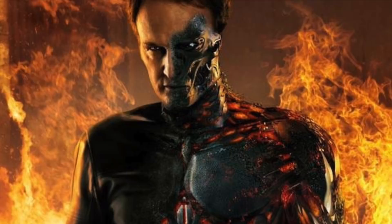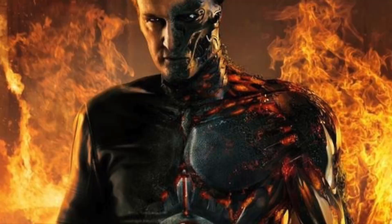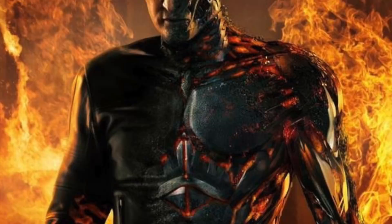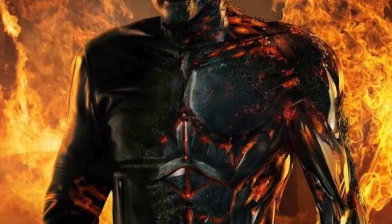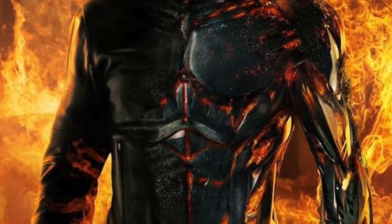Continuing on with the Terminator lore, today I will be discussing the much debated T-3000 — the John Connor transformed terminator, the tiny nanobot version of a terminator. The T-3000 was an extremely advanced model of the terminator series, produced by Skynet in roughly 2029 during the events of Terminator Genisys.